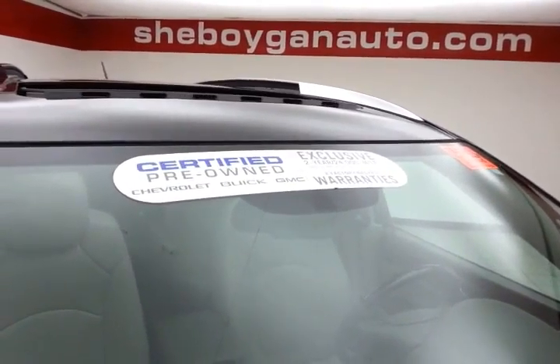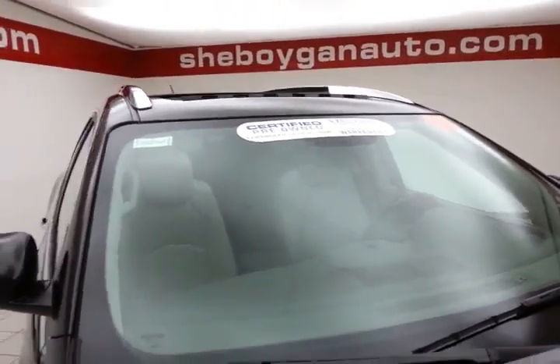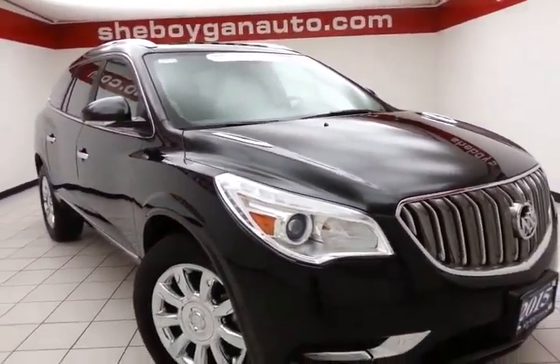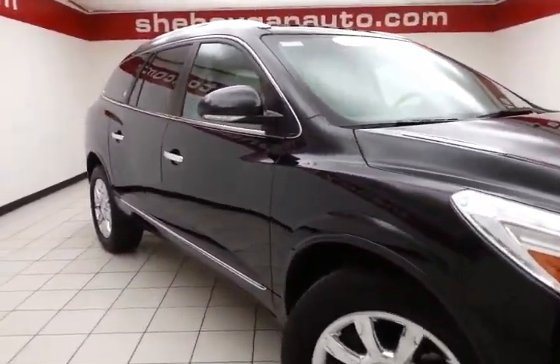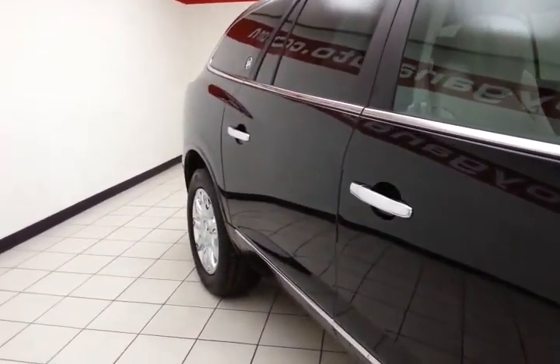To be GM Certified, a vehicle goes through a very strict 172-point inspection, giving you the balance of a 4-year, 50,000-mile bumper-to-bumper warranty, a 5-year, 100,000-mile powertrain warranty, plus an additional 12-month, 12,000-mile bumper-to-bumper warranty and 2 years or 24,000 miles of scheduled maintenance.